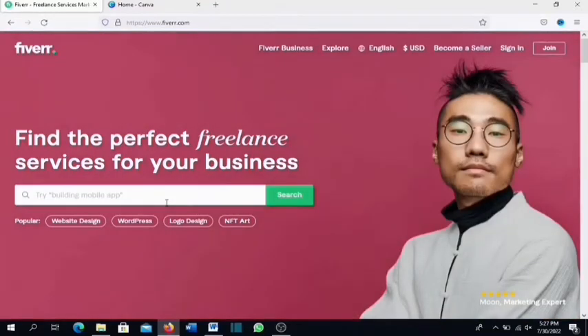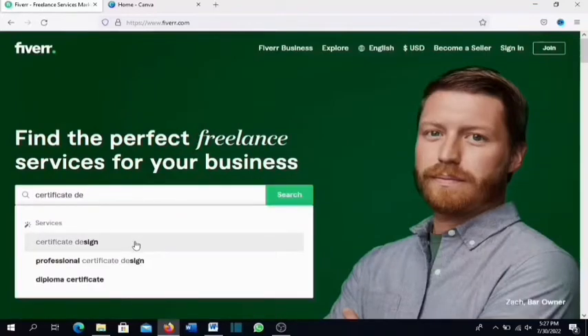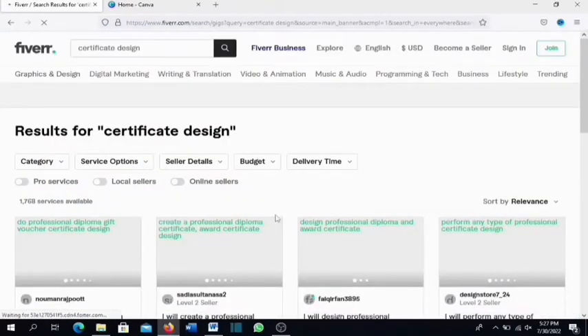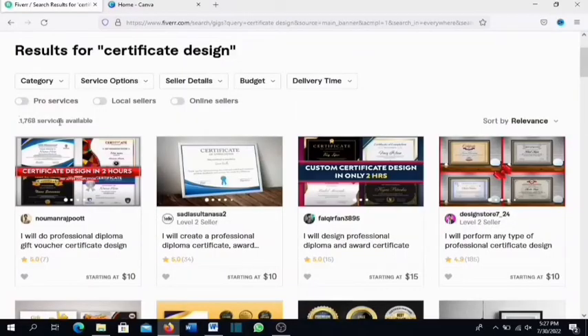Let's go over to Fiverr. If you don't have an account I'll leave a link in the description below. Type 'certificate design' and it opens up the gigs available on Fiverr. As you can see, there are just 1,768 results — very low compared to other gigs. Almost everybody on this gig is offering it at ten dollars, some at fifteen.